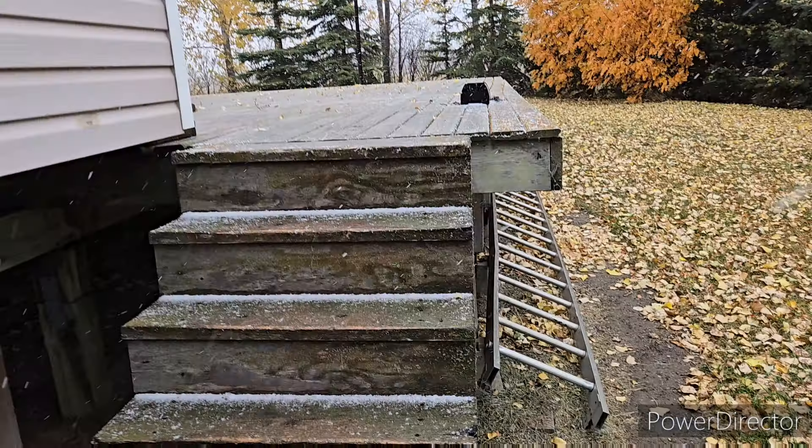Good morning everyone. You see those little white things on the black jacket? You know what that means - we're starting to see it a little bit. Supposed to get a little bit of white stuff here today, the wind is up a little bit. It's just gonna be one of those days.